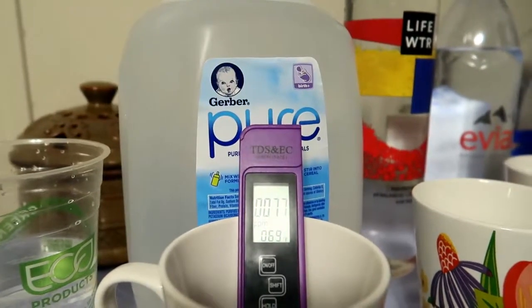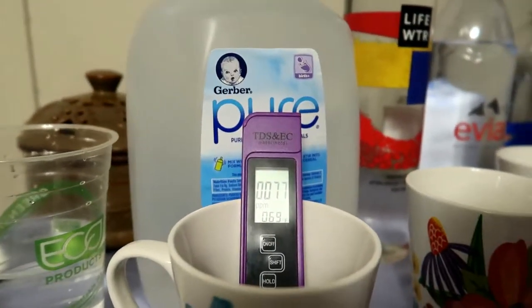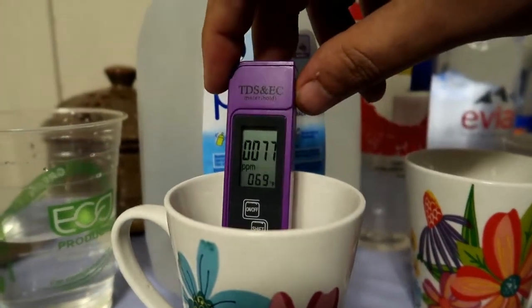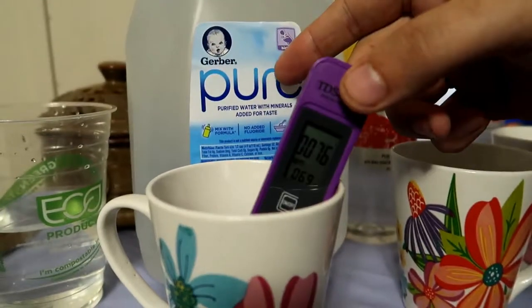I'm going to try to darken my camera just a little bit to help you see. You can see that - 77 parts per million. That's Gerber Pure.